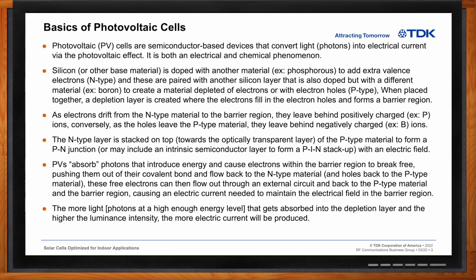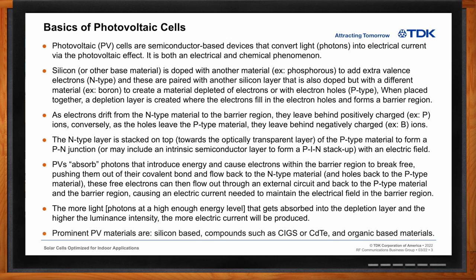The more light of high enough energy level that gets absorbed into the depletion layer, and the higher that luminance intensity is, the more electrical current that will be produced. Prominent photovoltaic materials are silicon-based compounds such as copper indium gallium selenide, cadmium telluride, and also organic-based materials containing carbon. So Chris, what kind of factors come into play when we're talking about solar cell output power?